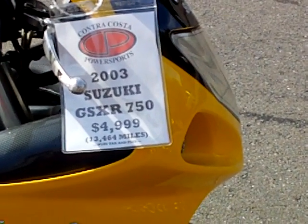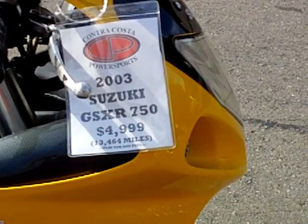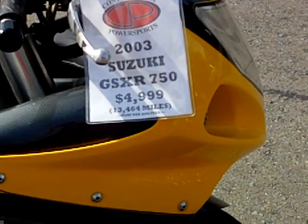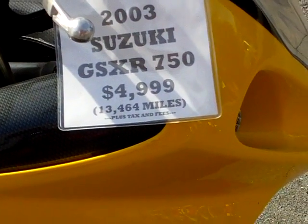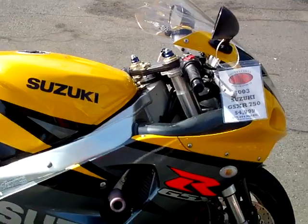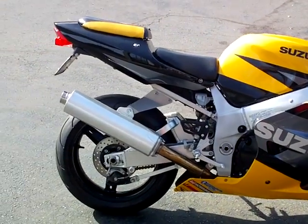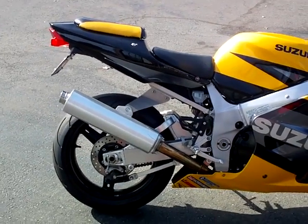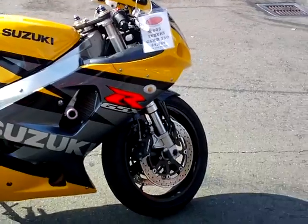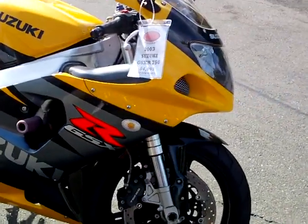This is our 2003 GSX-R750 Suzuki. This bike has just over 13,000 miles on it. Very nice yellow and black paint. Pretty much all stock. It has frame sliders, undertail kit, flush mount turn signals in the front.